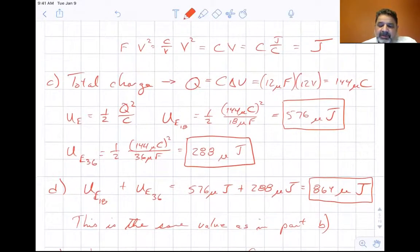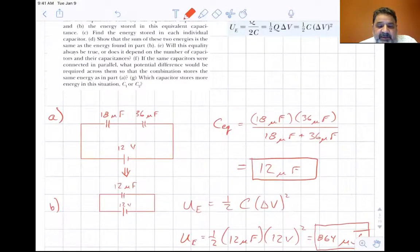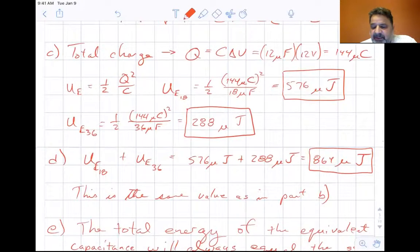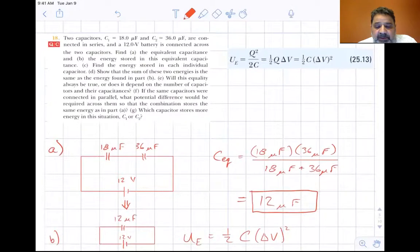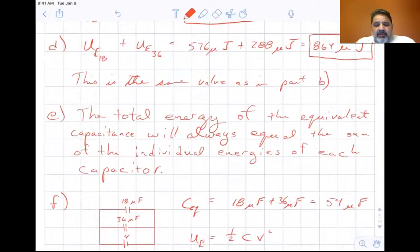Part D: adding 576 and 288 microjoules gives 864 microjoules — the same value as in part B. Part E: will this equality always be true? Yes — the total energy of the equivalent capacitance will always equal the sum of the individual energies of each capacitor, regardless of the number of capacitors and their capacitances.